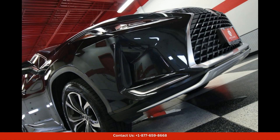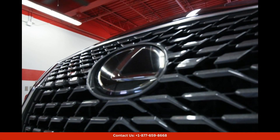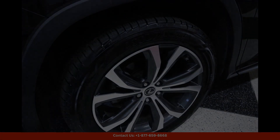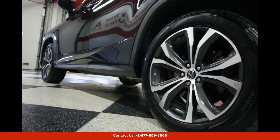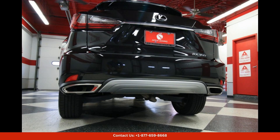In terms of technology, the Lexus RX 350 is equipped with a host of advanced features, including a large touchscreen infotainment system, navigation, Apple CarPlay and Android Auto compatibility, and a variety of driver assistance systems for added convenience and safety.